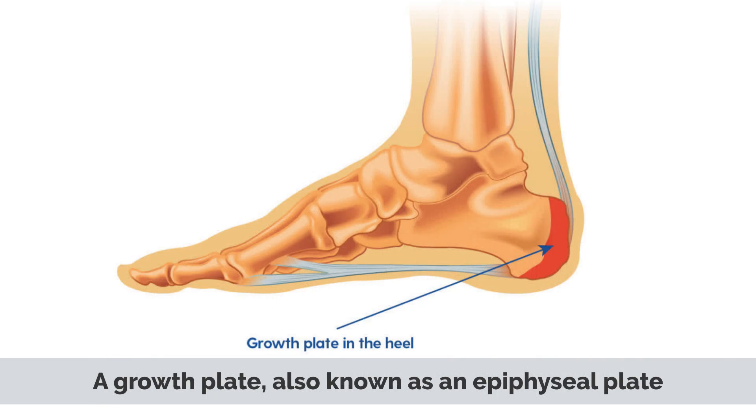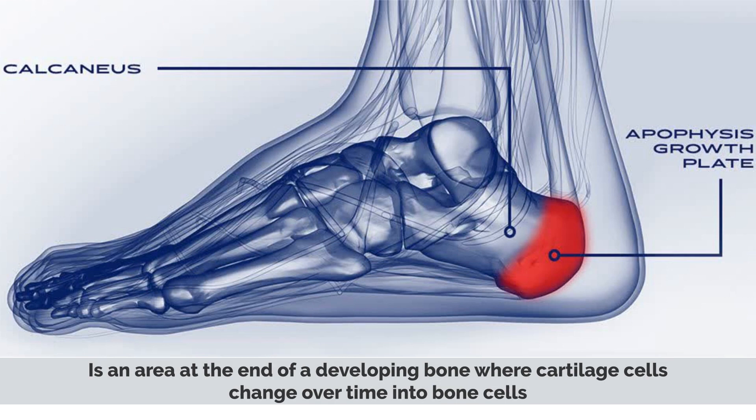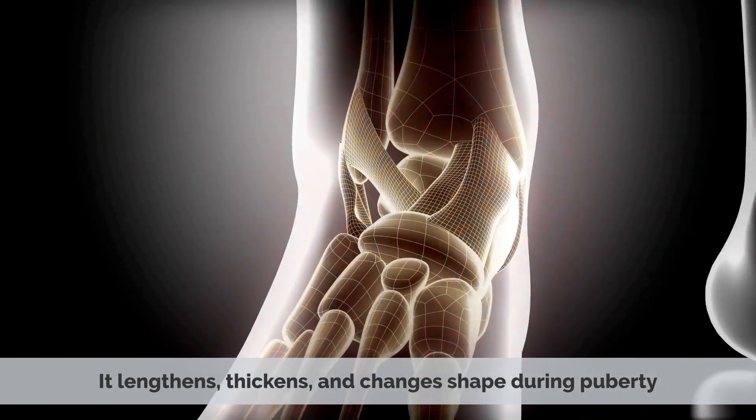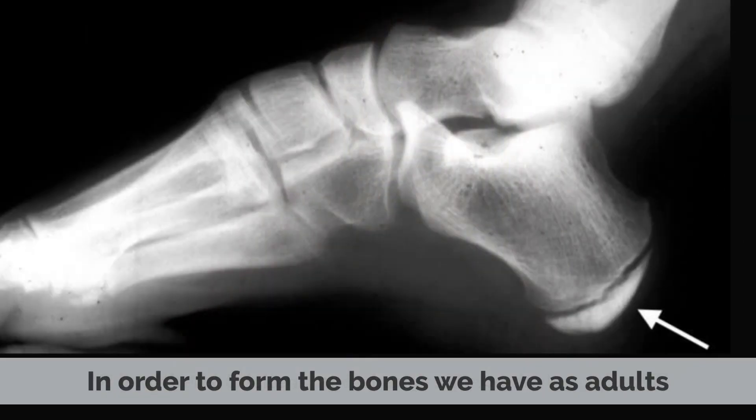A growth plate, also known as an epiphyseal plate, is an area at the end of a developing bone where cartilage cells change over time into bone cells. It lengthens, thickens, and changes shape during puberty in order to form the bones we have as adults.